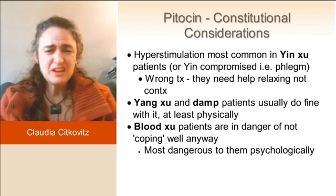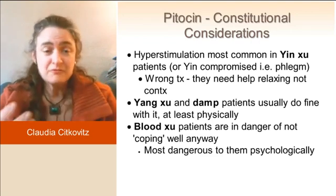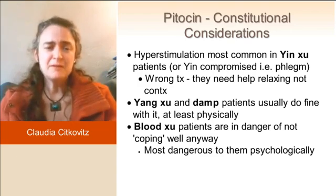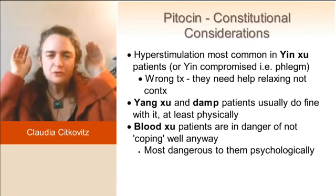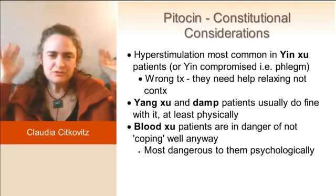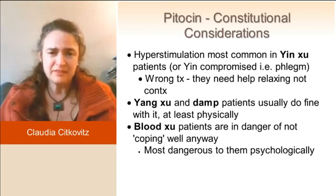Yin deficiency and damp patients, actually, they do fine. It's the right treatment for them physically. Their yin is being muffled by the damp, so the electrical waves can't get through. The Pitocin making the cells more sensitive to electrical waves is actually very welcome — it's all right for them.